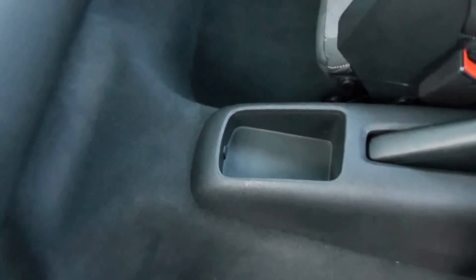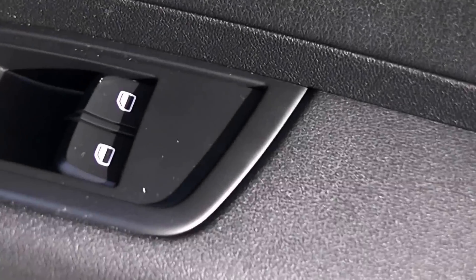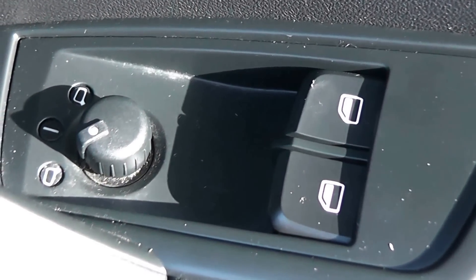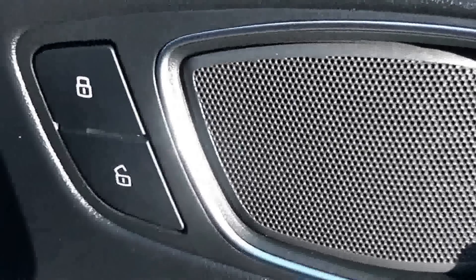In the centre we've got a little storage area, and in the doors there's another storage area. There are controls for the front and rear electric windows, controls for the fully electric and adjustable door mirrors, and an interior central locking button.